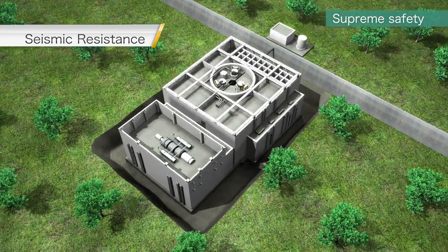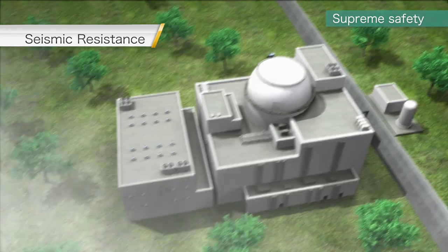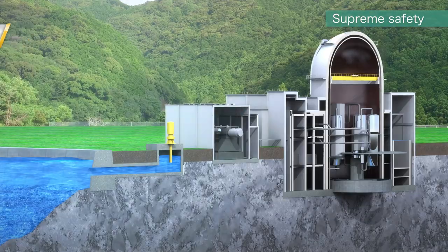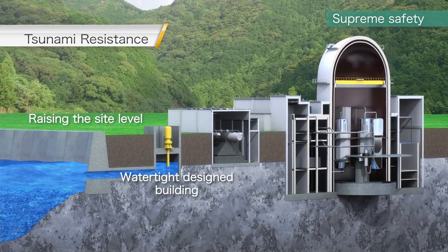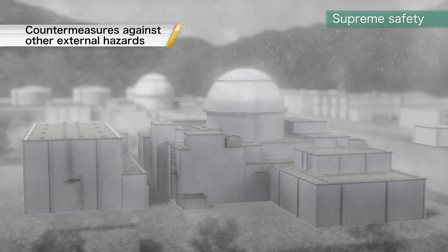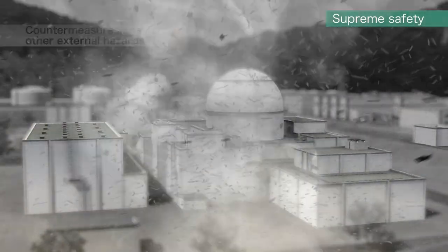Seismic resistance of the facility is strengthened by embedding the buildings in the bedrock. To mitigate the effects and risks of tsunami, the site level will be raised to an appropriate elevation. Protection against any kind of external hazards, including tornadoes and typhoons, is fully accounted for in the design.